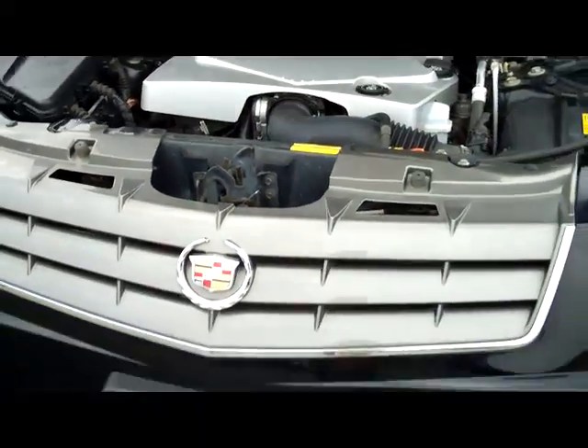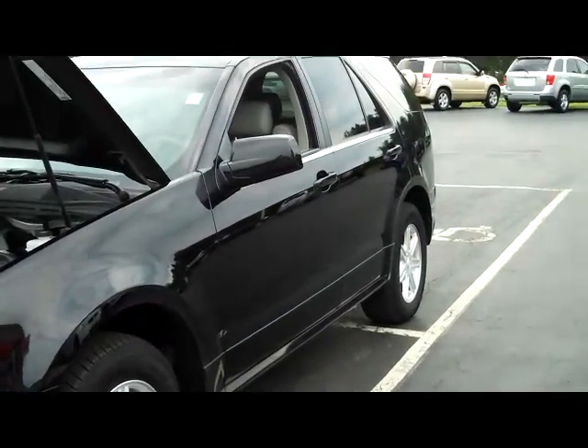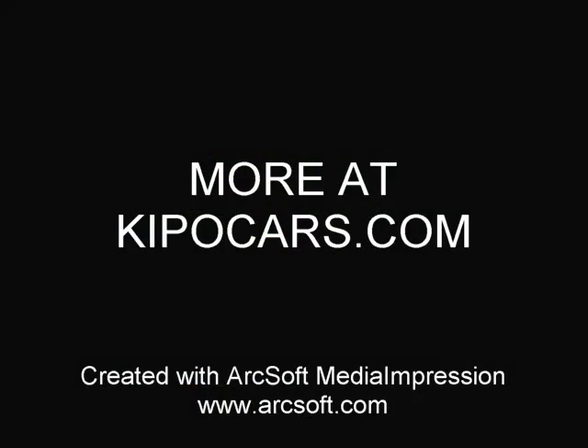Folks, like I said, this car is priced right. Click over to keepocars.com right now and take a look at this one — you won't believe your eyes. I'm sure you're going to be calling 716-625-8707. Ask for Dan, I'll see you.